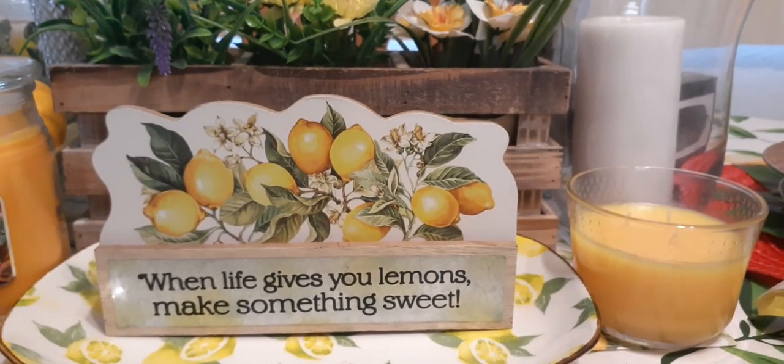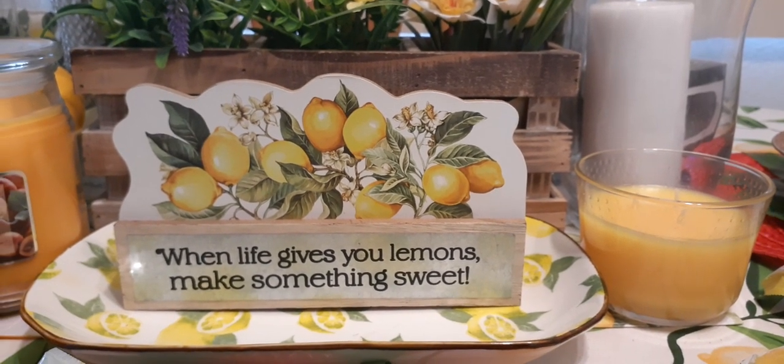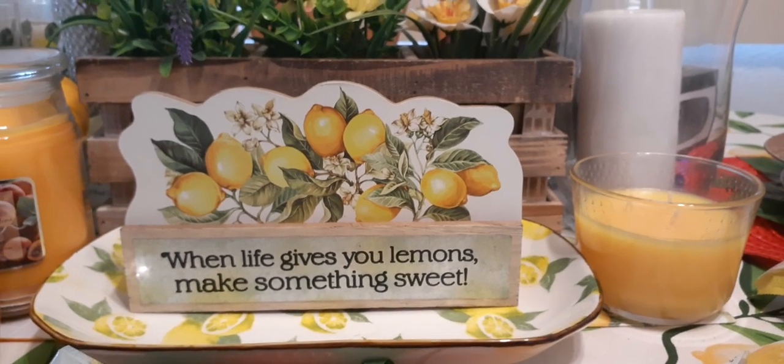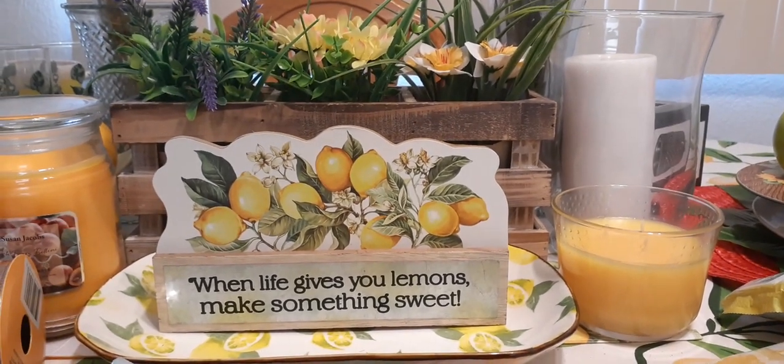Hello friends, I have an amazing Dollar Tree haul. We hit the jackpot and I've been getting stuff as I go along without even posting it on our Instagram, so I'm super excited. We're going to get into it right now.